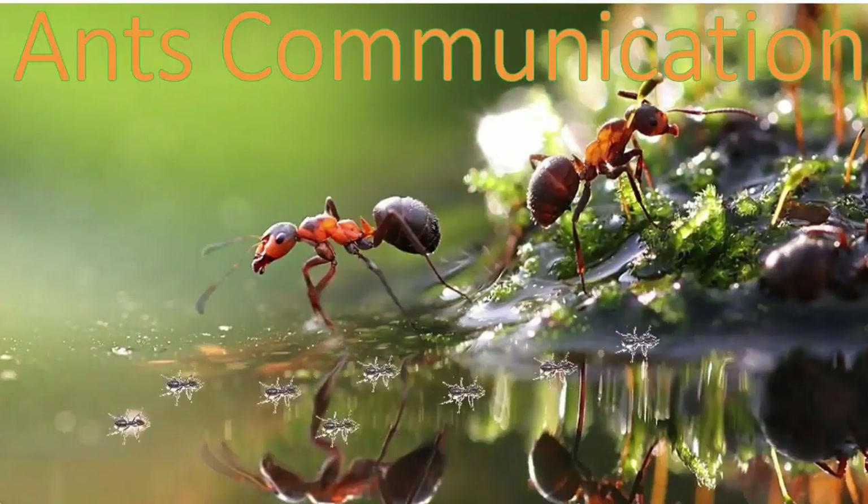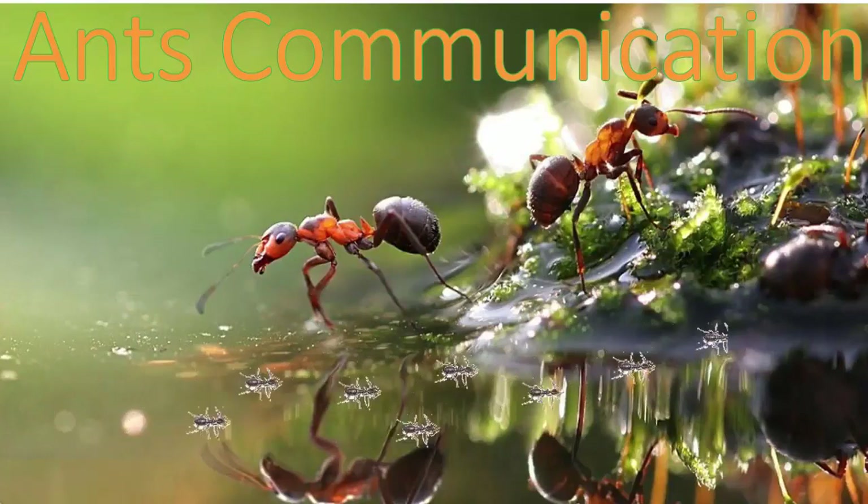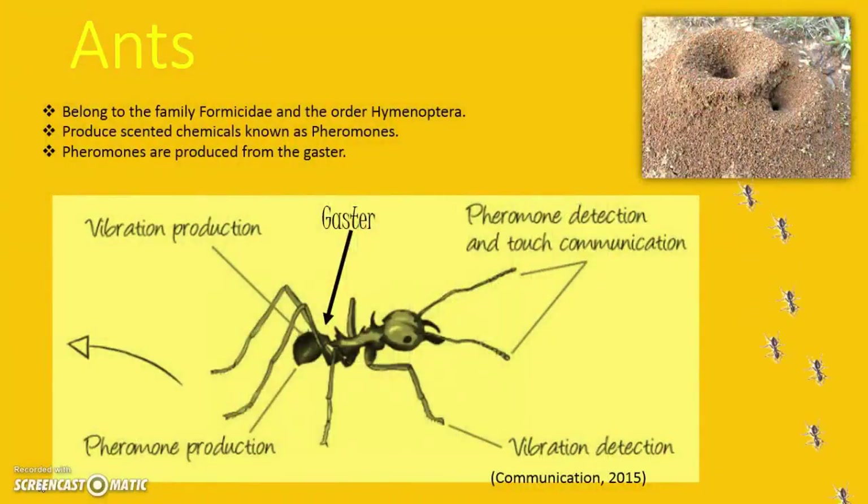Today I have chosen ants for my case study of animal communication, and I'm going to explain how symbolic language and collective learning has made humans different from animals. Ants are social insects of the family Formicidae, belonging to the order Hymenoptera. Ants can communicate in many ways with each other using thermons, sounds and touch.